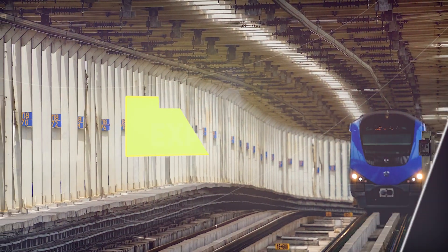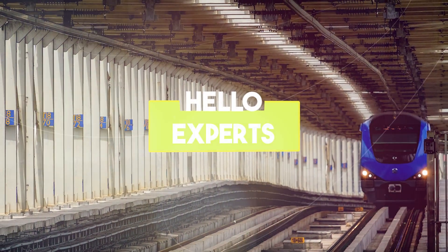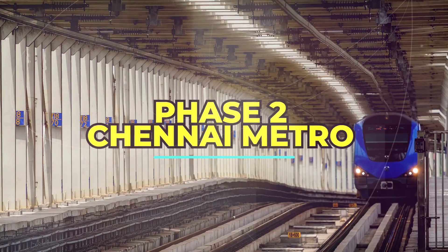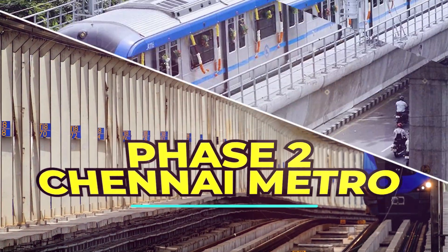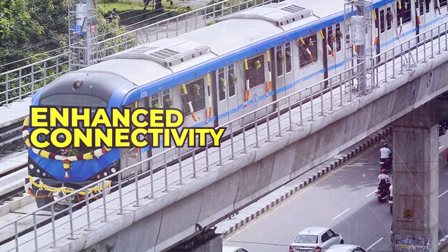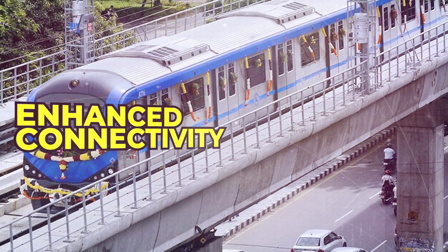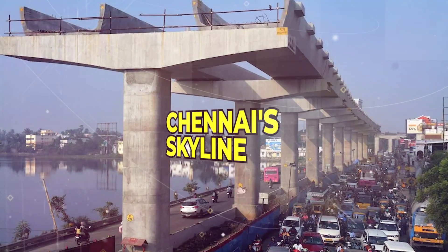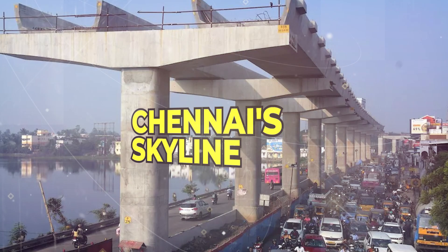Welcome to Hello Experts. Uncover the urban transformation in Chennai as we delve into the latest updates on Phase 2 of the Chennai Metro project. From cutting-edge technology to enhanced connectivity, this video is your ticket to the next chapter of the city's metro evolution. Stay tuned for a closer look at the innovative rides reshaping Chennai's skyline.